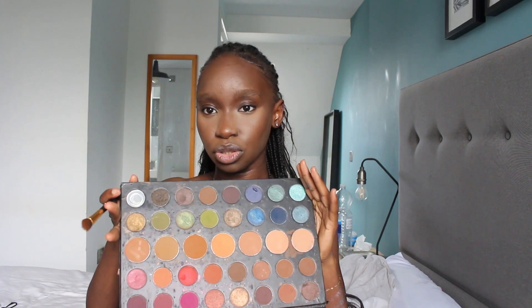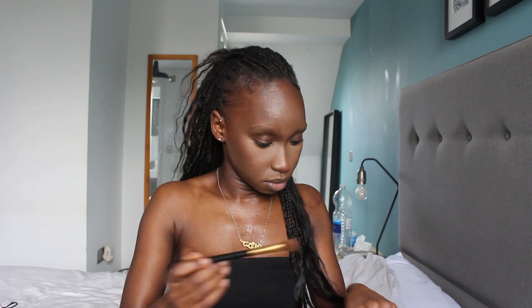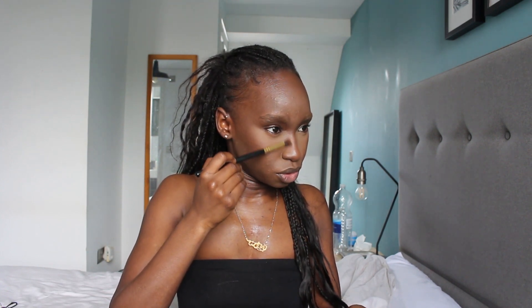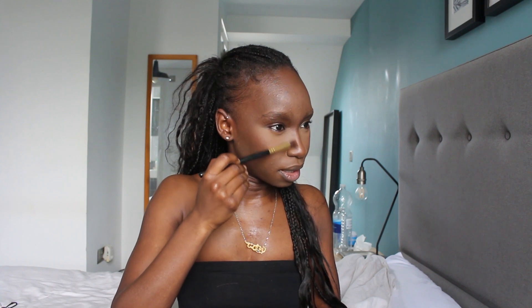I'm going to go with my eyeshadow palette and use a dark brown to add shadow to my nose. I'm going in against the side but not too hard — I don't want it looking really harsh.